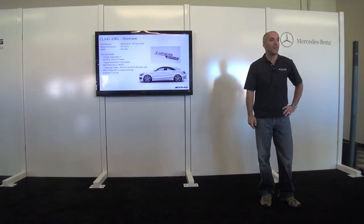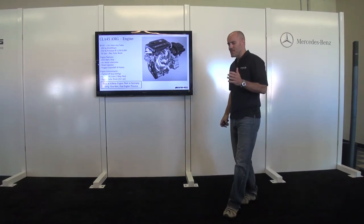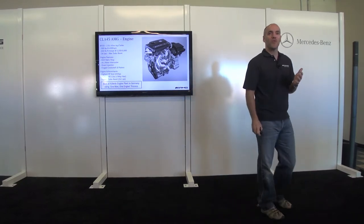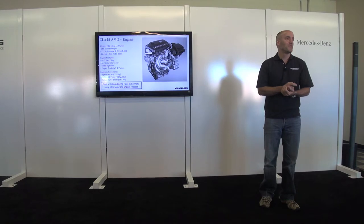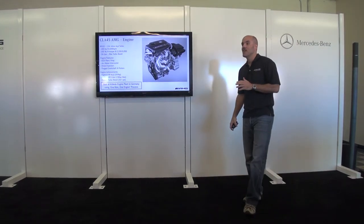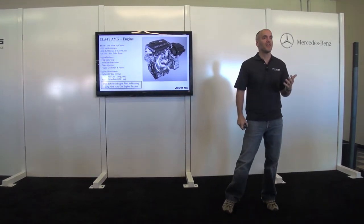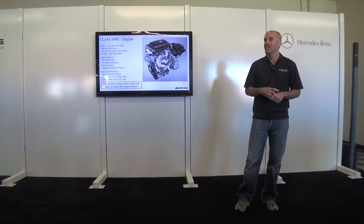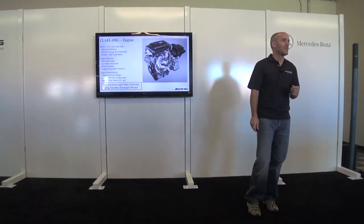Starting with a great-looking car, AMG's task was to build a four-cylinder engine. What we came out with is the most powerful four-cylinder engine in series production: 355 horsepower and 335 pound-feet of torque, with 100% torque available at just 2,250 RPM. The boost levels are really unheard of, and we've been able to manage that to deliver the performance people expect from AMG.